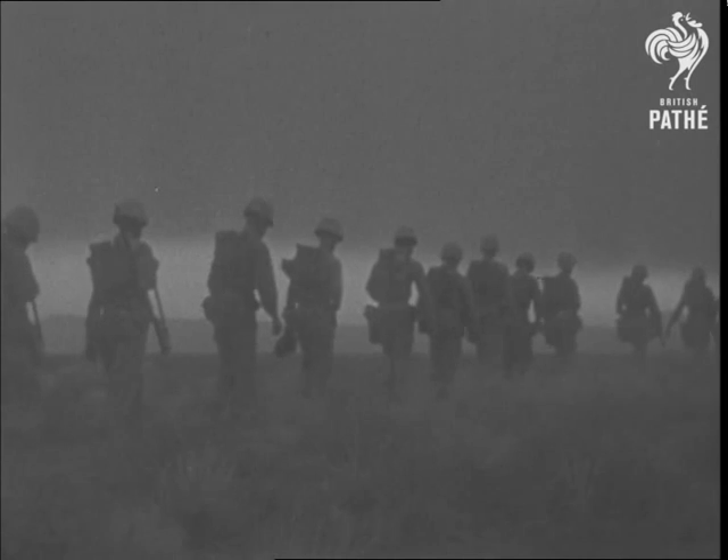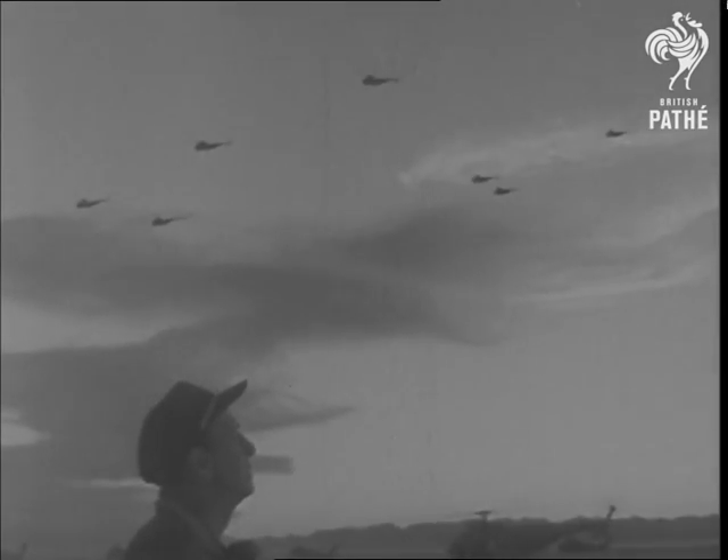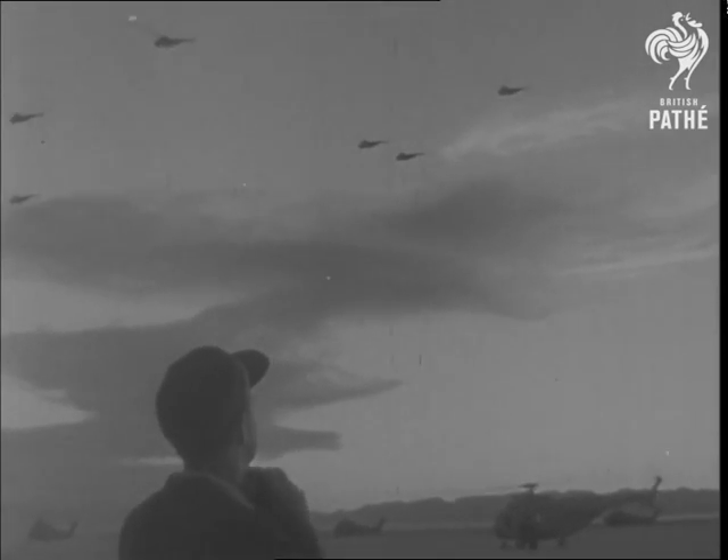At a signal, the marines move in for the final assault in the atomic maneuvers. For the Leathernecks, a dress rehearsal. For the scientists, a cleaner nuclear weapon.